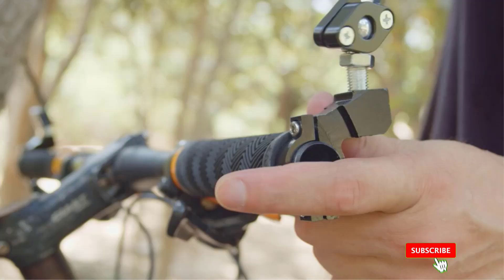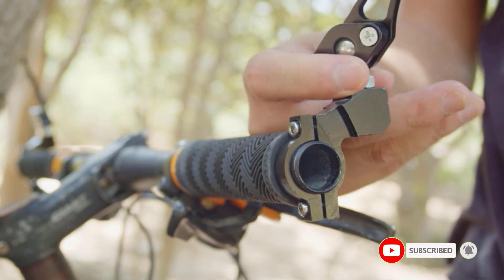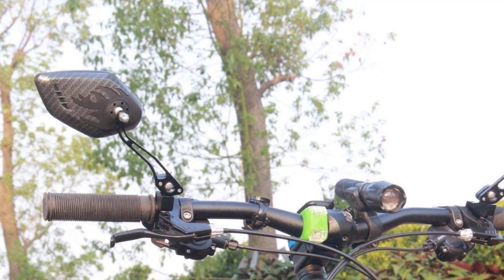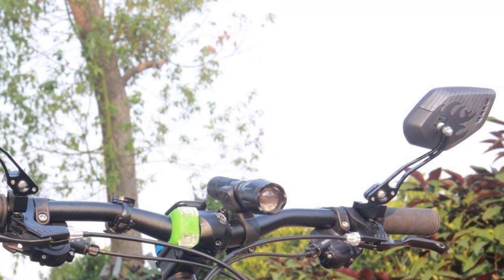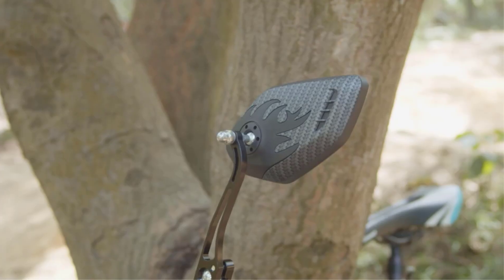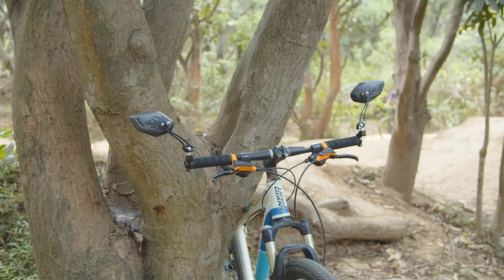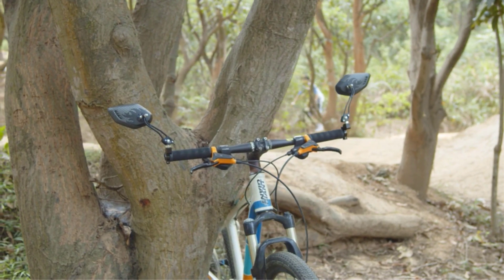Plus, the company offers a free handlebar with the mirror purchase and a one-year warranty with a 30-day problem-solving policy. One downside is that it may not look like a typical bicycle mirror, resembling more of a motorcycle mirror. Additionally, seeing straight back over your shoulder may still require some turning of the head. Overall, the LXLER MX Bike Glass Mirror is an excellent investment for anyone looking to increase their safety while cycling.